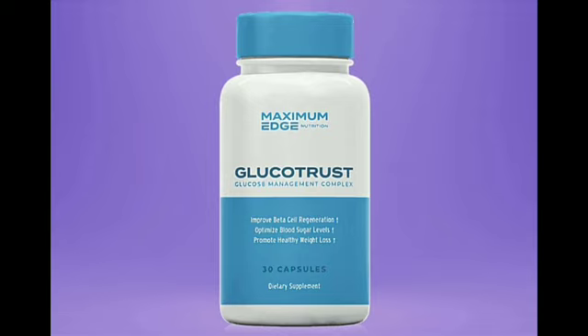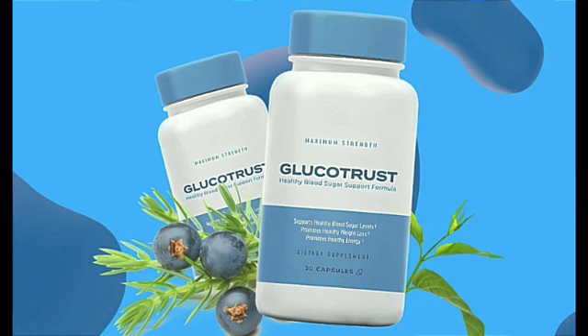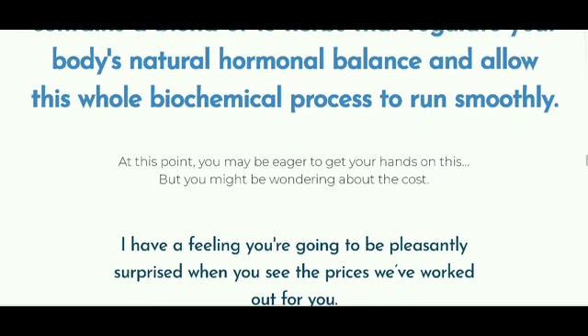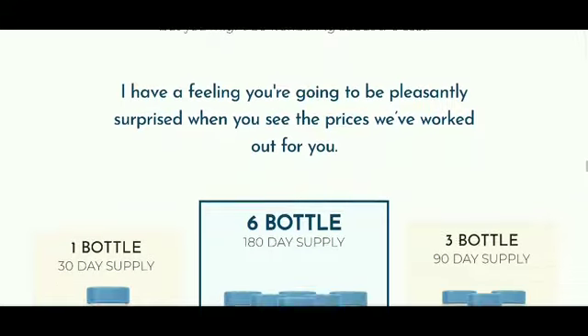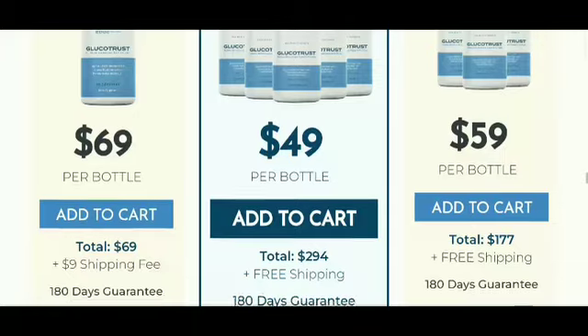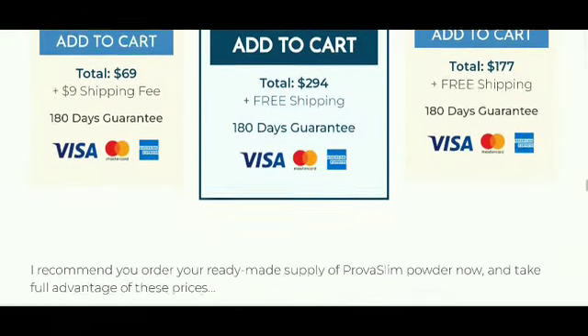You can order with complete confidence, knowing that this is a risk-free offer. When you order any quantity today — one bottle, three bottles, or six — you're covered by a 100% money-back guarantee valid for 180 days. That's a full six months, and this guarantee is no questions asked. That means if you decide to request a refund, you don't have to explain why. Your payment is simply returned to you. All you have to do is click on the package you prefer and enter your details on the next page. Remember, when you choose one of the multi-bottle packages, shipping is free.